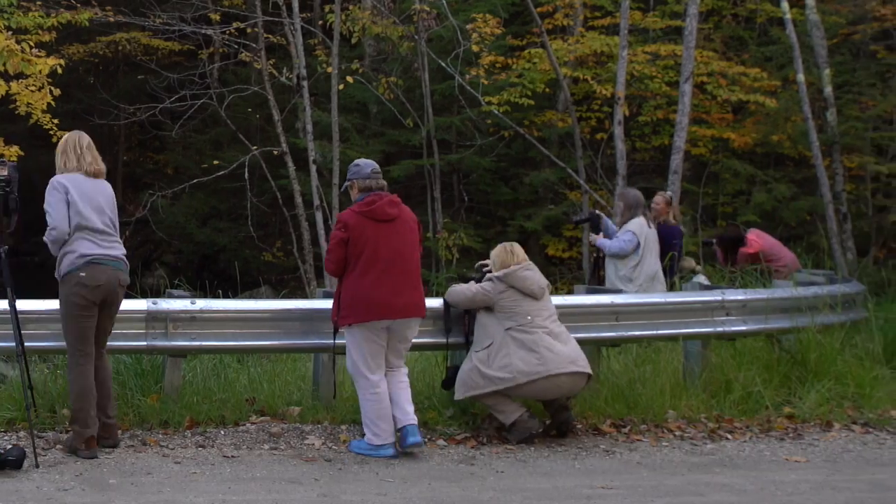We are starting to wrap up our first full day of shooting here in Vermont. It's been funny to vlog from Vermont, but it's been fantastic so far. We've shot some great foliage scenes and we're really excited about getting an early start tomorrow and getting some more photos.